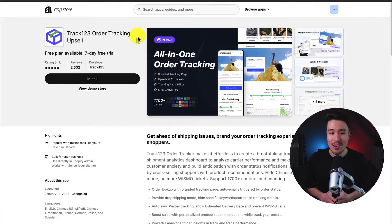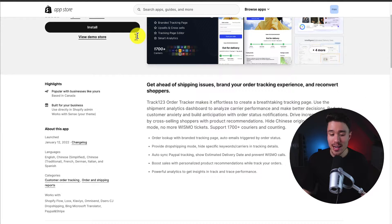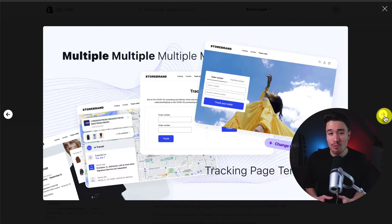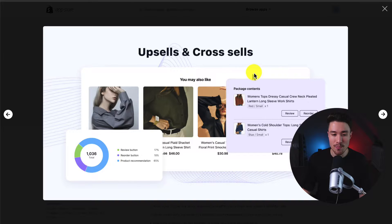The first app we'll be taking a look at is called Track 123 Order Tracking and Upsell. You can get ahead of shipping issues, brand your order tracking experience, and reconvert shoppers. It's an all-in-one tracking app that's super easy to set up, and they integrate with over 1,700 plus carriers. They also have tons of pre-built templates, and upsells and cross-sells on the tracking page, so you can get additional revenue when customers are looking at their order tracking.